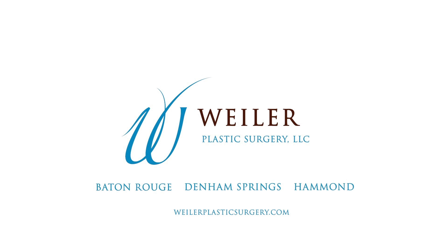Come see me for a free consultation at Weiler Plastic Surgery in the Denim Springs office. Bye bye!